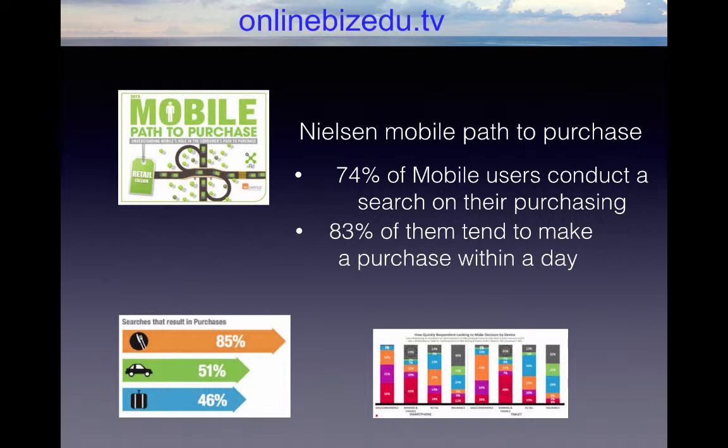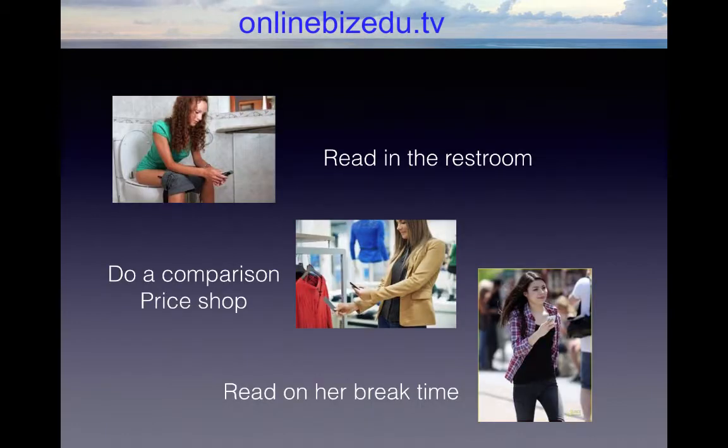That could mean going to Amazon to review a product, or going to a product-related website. In their downtime, phones make it so easy for people to quickly search on things. Maybe they are in a store and they want to do a price comparison on certain items. Mobile makes things so easy for people to research on their device — whether they are on the go, in a restaurant on their break. Whatever the case may be, a mobile device gives people the ability to easily review and research content.